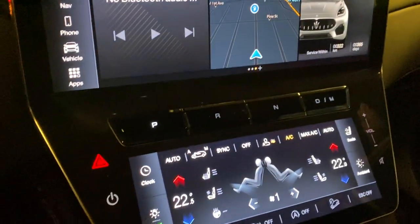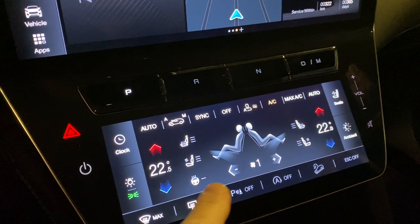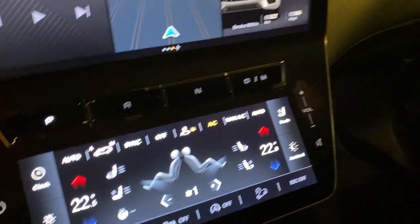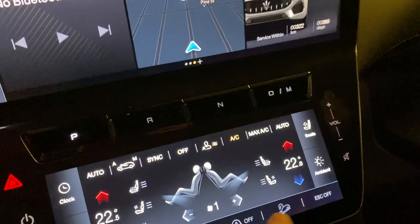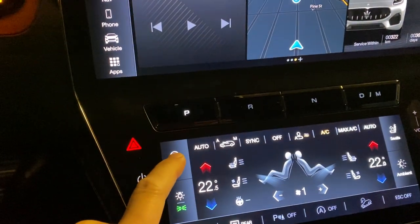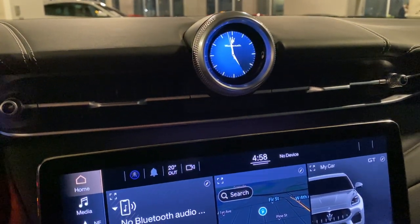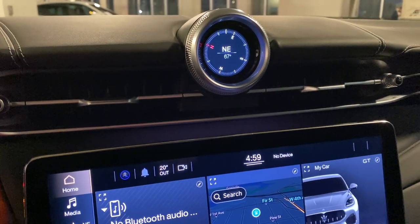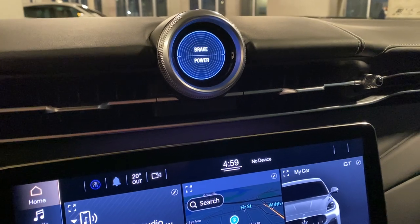The lower screen controls the seat and climate control. You can also turn the headlight on and off, and you have the clock. You can turn it to sport and classic Maserati mode, or change it to a compass, or even a Formula One-style display showing brake and power.